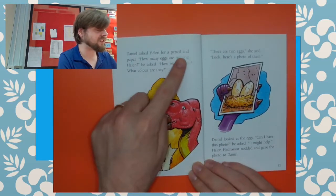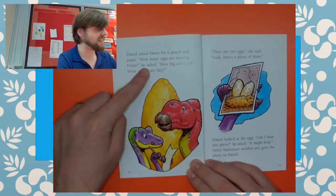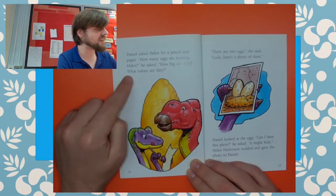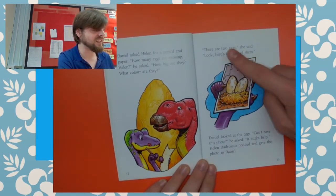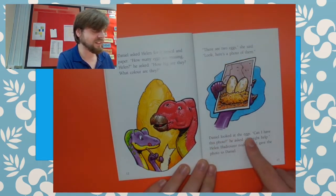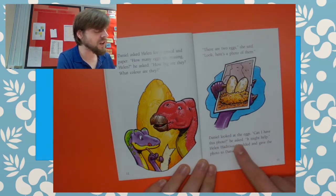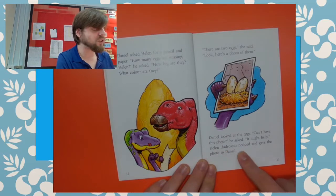"I'll be there in five minutes," said Daniel. He took Max from the backyard and went over to Terry's house. They all raced over to see Helen. Helen was still crying when she came to the door. "Please find my eggs before they get cold," she wailed. Daniel asked Helen for a pencil and paper. "How many eggs are missing, Helen? How big are they? What colour are they?" "Here are the two eggs," she said. "Look, here's a photo of them." Daniel looked at the eggs. "Can I have this photo? It might help." Helen Hadrosor nodded and gave the photo to Daniel.